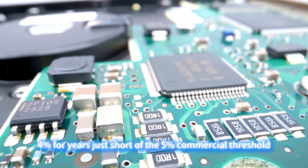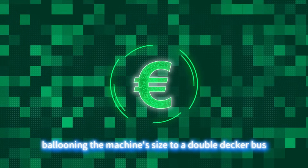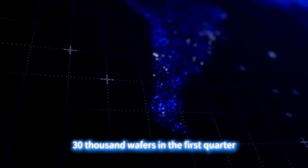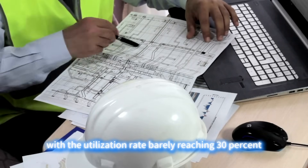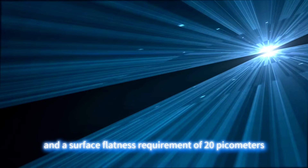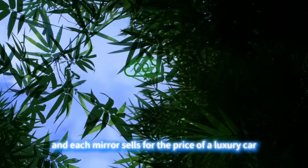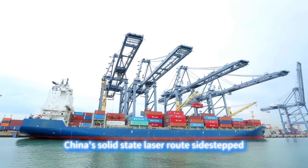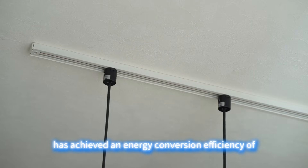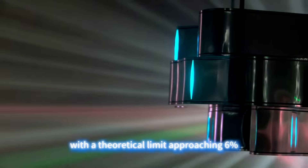The efficiency trap is even more fatal. Cymer's light source conversion efficiency has been stuck around four percent for years, just short of the five percent commercial threshold. To compensate, ASML launched its high-end model in 2024, ballooning the machine size to a double-decker bus, only to see capacity plummet — Intel's new machine produced only 30,000 wafers in the first quarter, half the output of older models, with utilization barely reaching 30 percent. The German Zeiss reflector mirrors have a 12-month production cycle and a surface flatness requirement of 20 picometers, with each mirror selling for the price of a luxury car. In contrast, China's solid-state laser route sidesteps these pitfalls entirely. The experimental platform at the Shanghai Institute of Optics and Fine Mechanics has achieved an energy conversion efficiency of 3.42 percent, far surpassing the Netherlands' ARCNL at two percent and the Swiss team at three percent, with a theoretical limit approaching six percent.